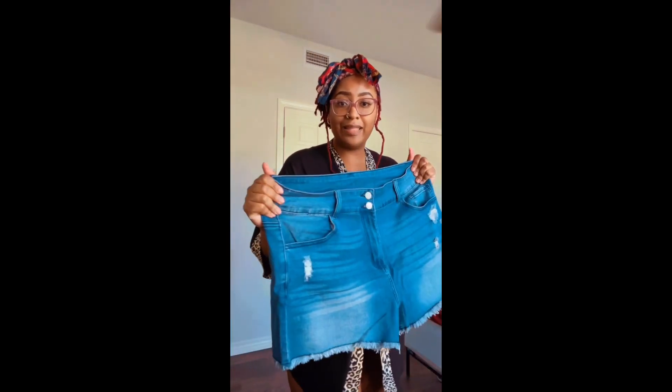Hey y'all, I'm back with another Amazon on the budget. This time I bought me some more shorts and my first ever pair of cowgirl boots, because I'm going to a trail ride today. We're going to try them on and see what we do. These are the shorts that I got.